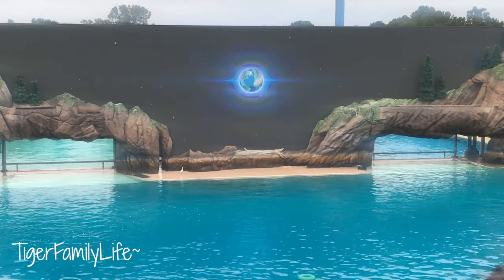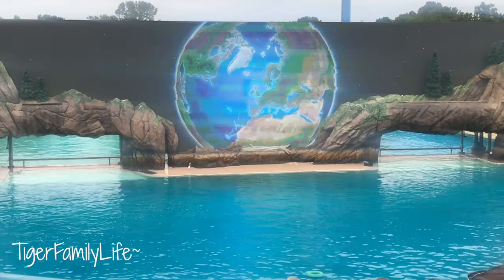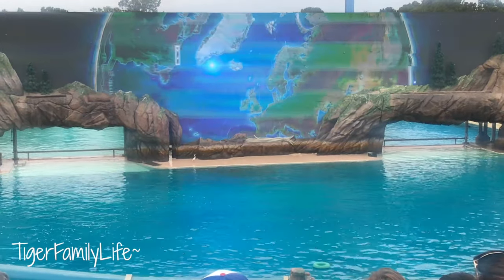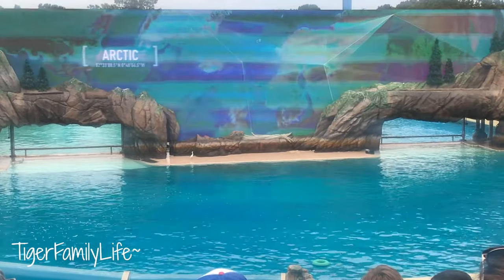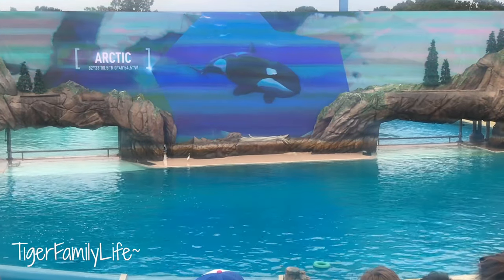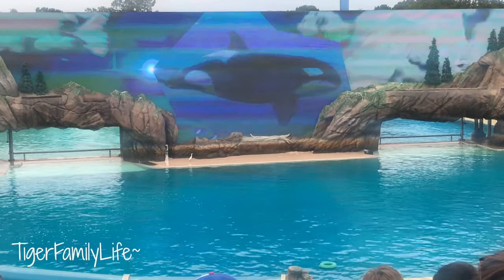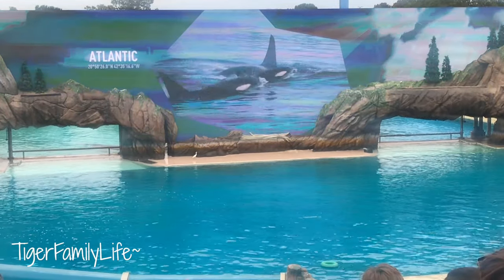The world has one interconnected ocean — a vast blue expanse critical to life on Earth. And there's no better animal to represent the story of the ocean, with all its splendor and uncertainty, than the killer whale, or as it's scientifically known, the Orcinus orca.